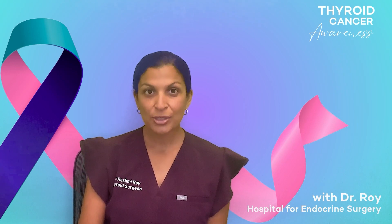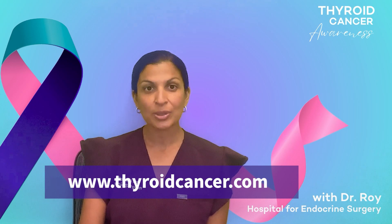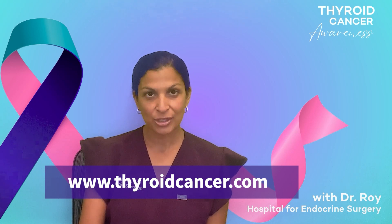If you have any questions, if you want to see more of my videos, or if you want to become a patient of mine, you can contact me at thyroidcancer.com.